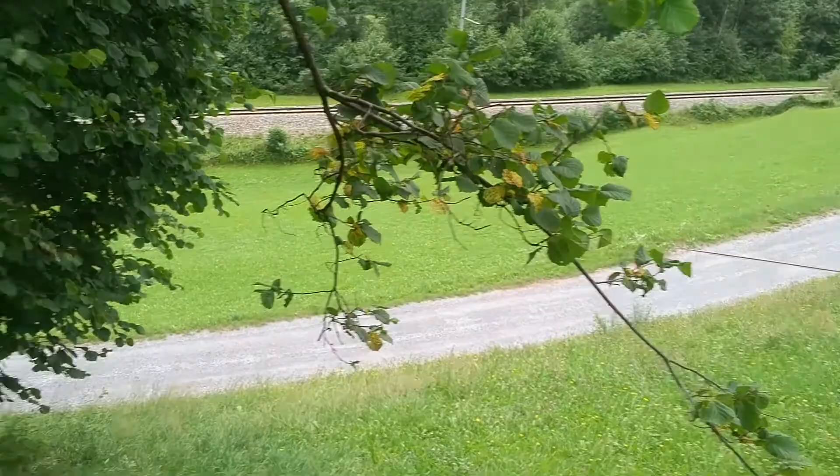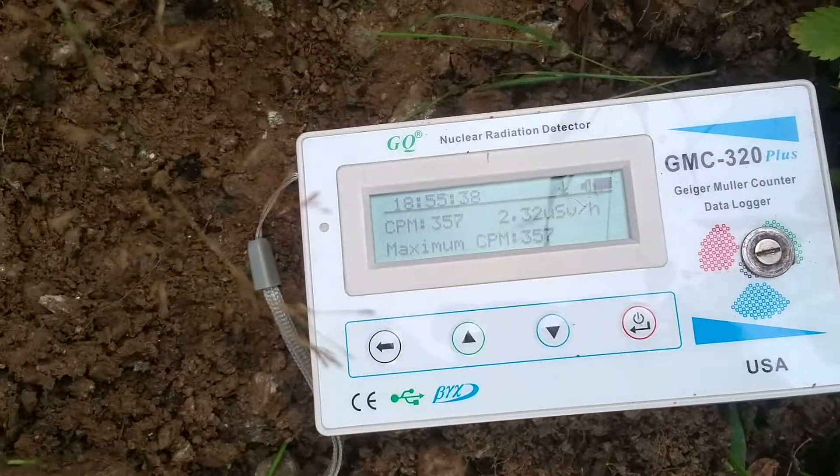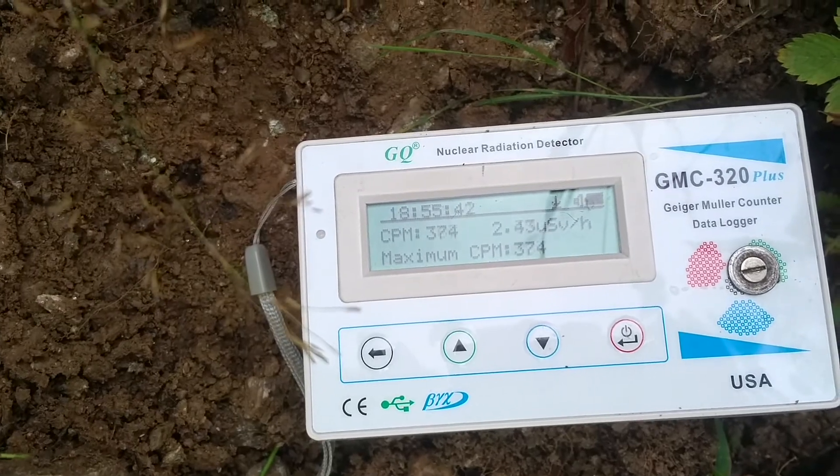So I'll try to find myself a smaller chunk that I can take home. I think I found something, finally. This looks really really strong. We're at almost 400 counts per minute. This is really radioactive.